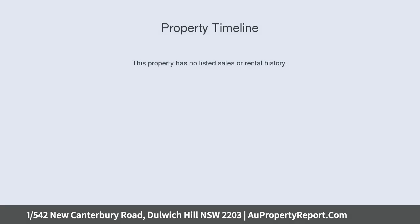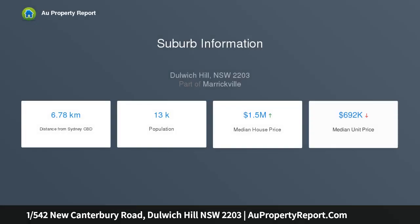Call Sky for Private Inspection: 0403 472 873. Inspections are preferred to be evening times between 5 to 7 p.m.